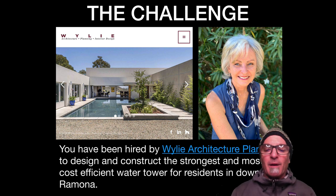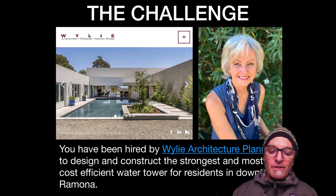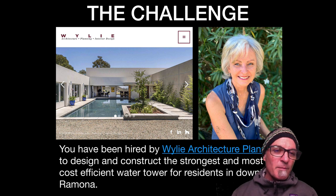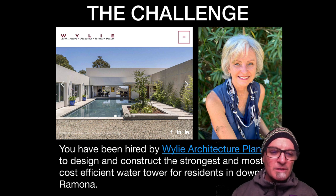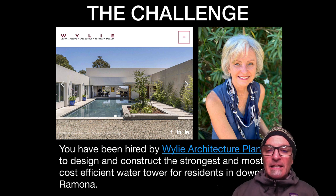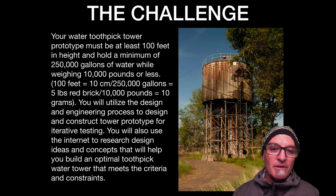You have been hired by Wiley Architect Planning to design and construct the strongest and most cost-efficient water tower for residents in downtown Ramona. Carol Wiley is an amazing architect that has done amazing work in Ramona, whether it's the Potbelly store or some beautiful homes. Any building in town that looks really classy and fits into our town, she probably designed it. She actually helped design the blueprints for our house that we built 12 years ago.